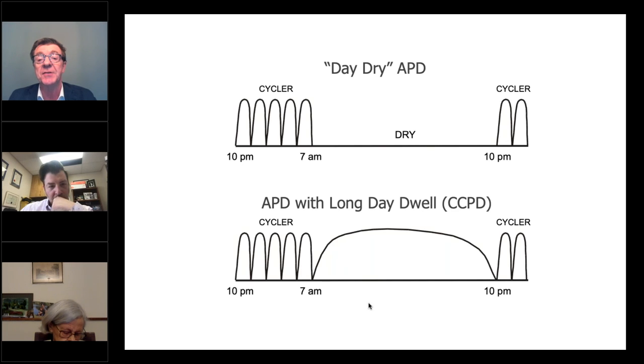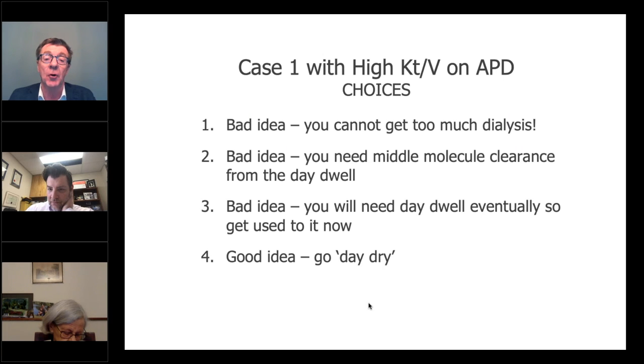She's asking whether she can drop the day dwell and move from the lower prescription to a higher day-dry prescription. I'm giving you some choices. Bad idea — you can't get too much of a good thing. Bad idea — you need middle molecule clearance which comes from the day dwell. Bad idea — you're going to need that day dwell eventually, so why not get used to it now? Or: good idea — go day dry. I'm choosing go day dry. I think this is a good idea, and this lady is moving therefore to an incremental PD prescription.